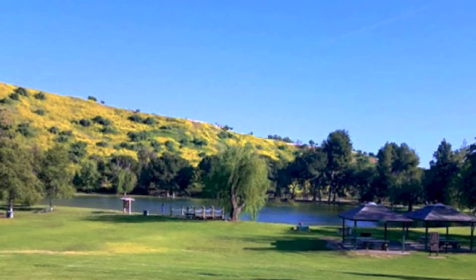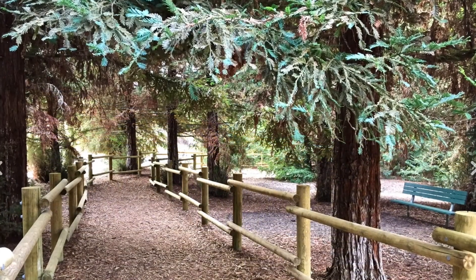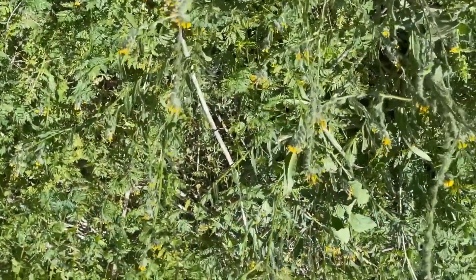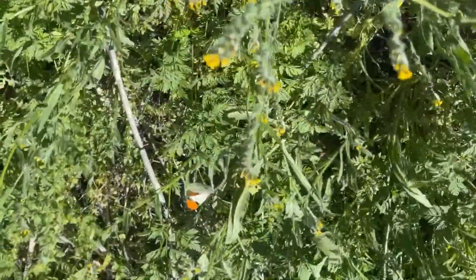In late March, I was hiking in Carbon Canyon Regional Park with my son and grandsons to a grove of coast redwoods. Along the way, we spied this little butterfly flitting back and forth along the trail. I shot this video, but at the time I really had no idea what it was.